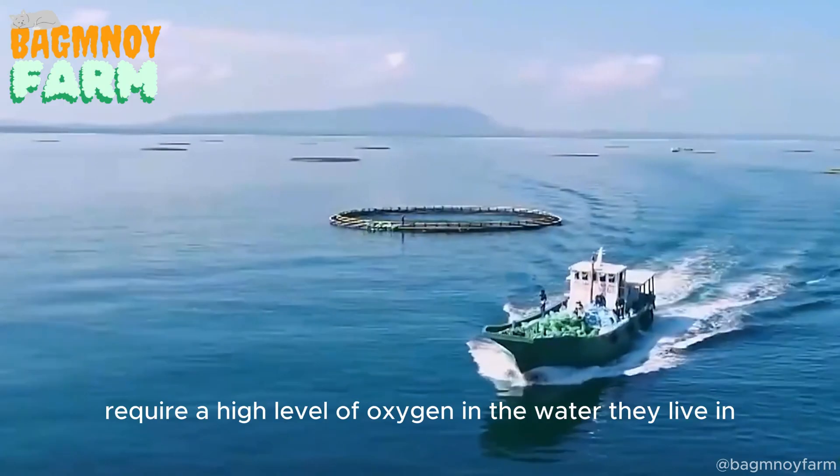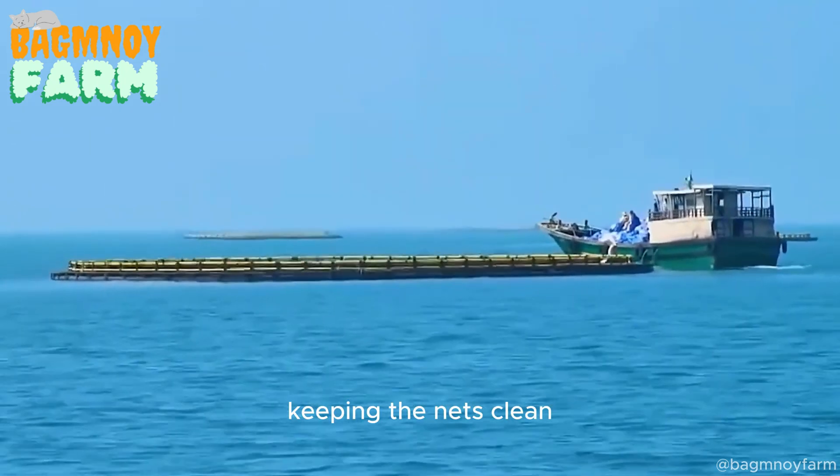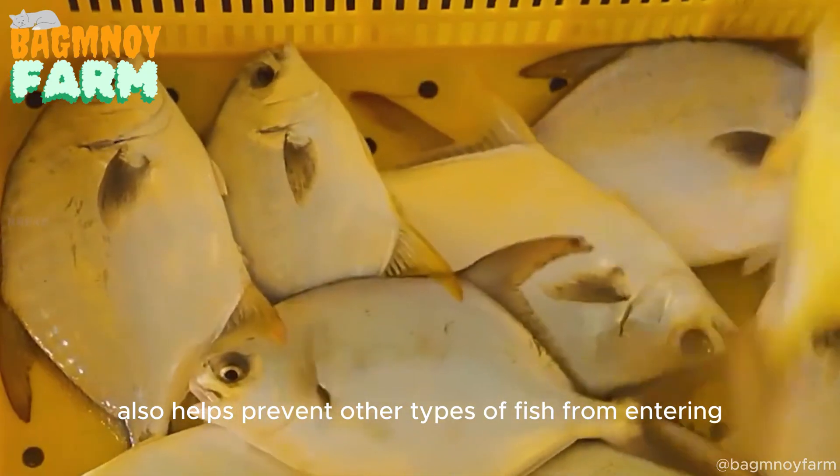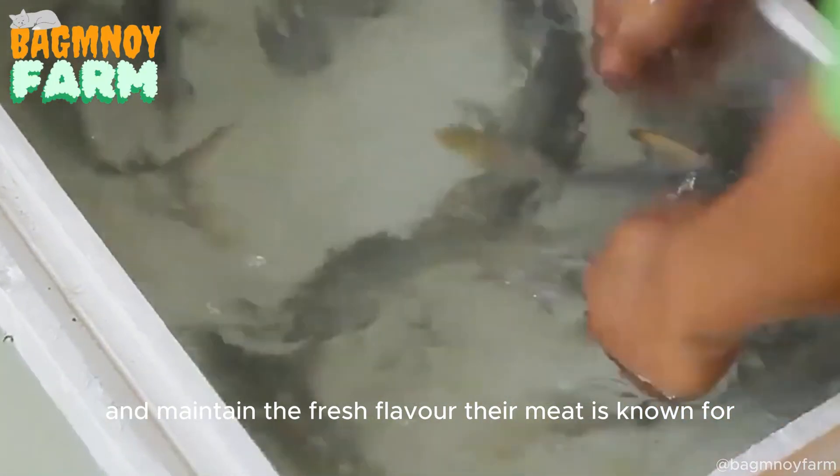Golden Pompano require a high level of oxygen in the water they live in. Keeping the nets clean also helps prevent other types of fish from entering and taking the food meant for the Golden Pompano. This process ensures the fish grow quickly and maintain the fresh flavor their meat is known for.